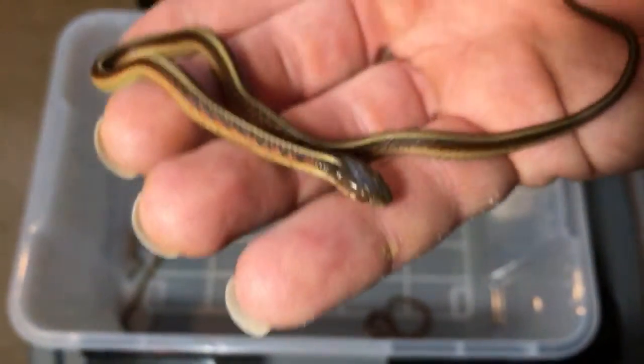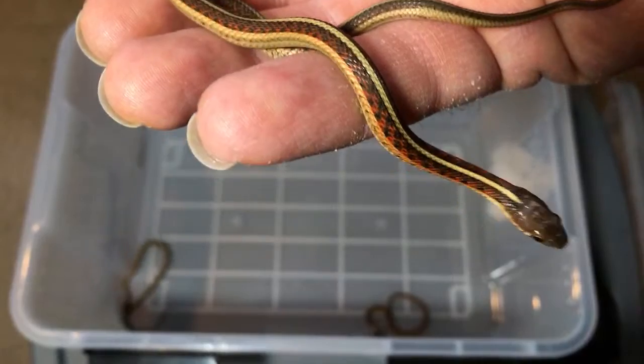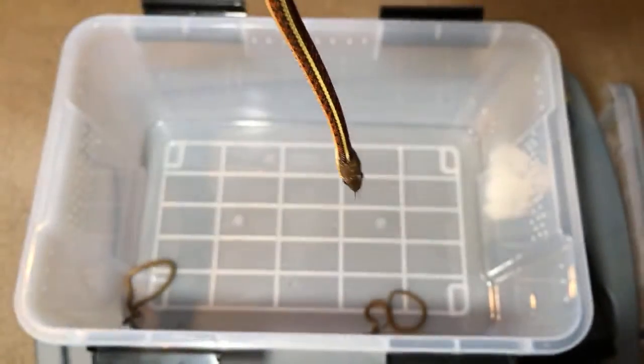They're so minuscule — a lot smaller than even these guys. And really cute snakes. But I haven't kept them.